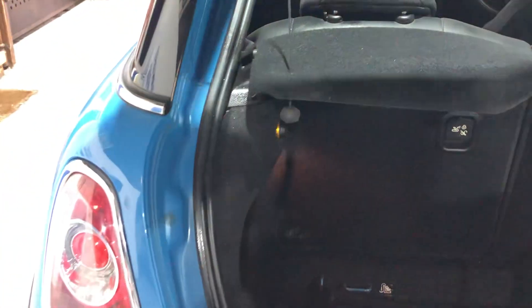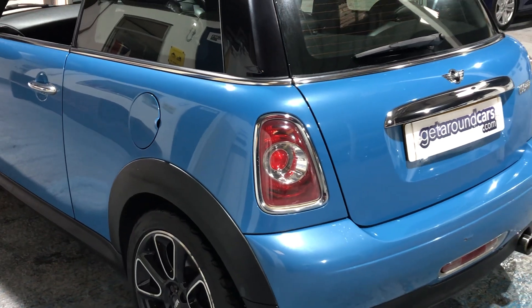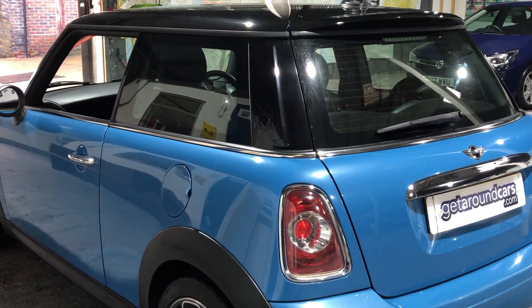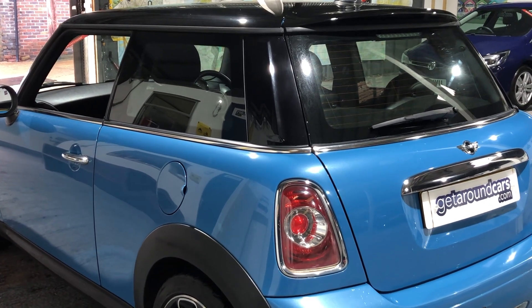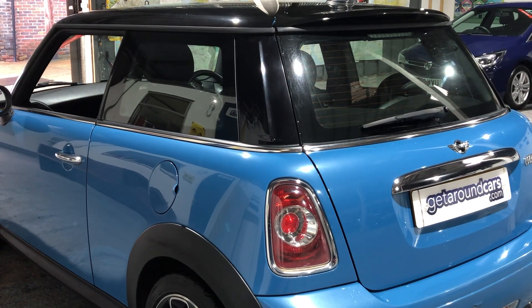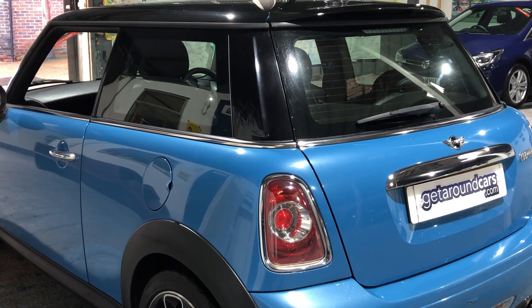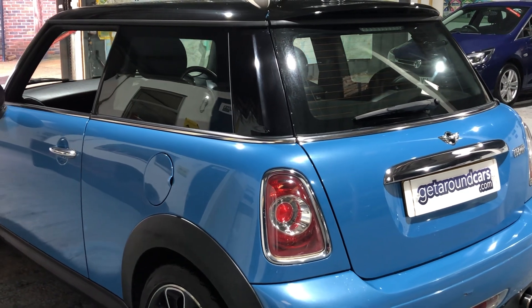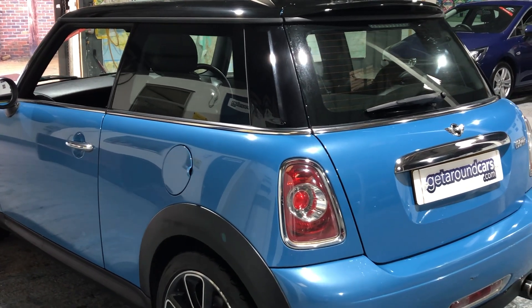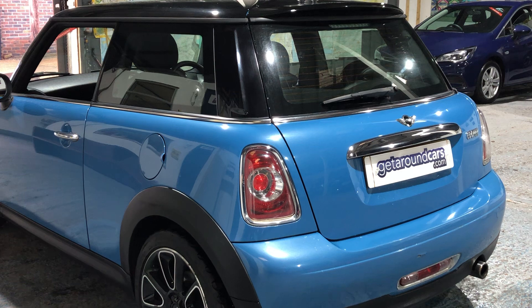Fuel is always important — the CO2 rating is 127 and road tax is £150 per year. Fuel-wise: urban you can expect 40.9 mpg, extra-urban 61.4, and combined 52.3. It has a top speed of 126 mph and a 0 to 60 figure of nine seconds.